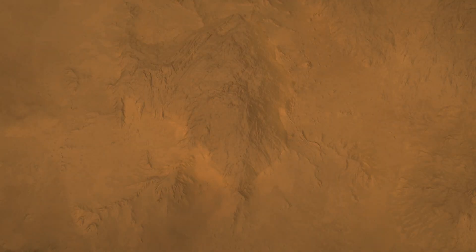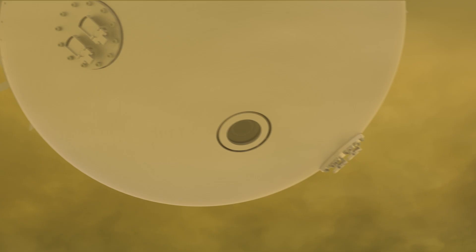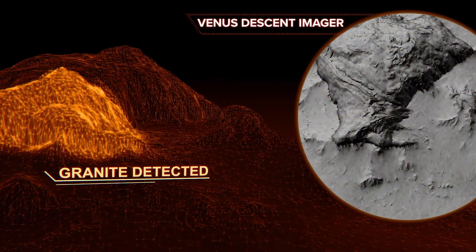Da Vinci's camera peers down through a small viewing port. And once the probe passes below the clouds, it will start to collect a series of three-dimensional views.